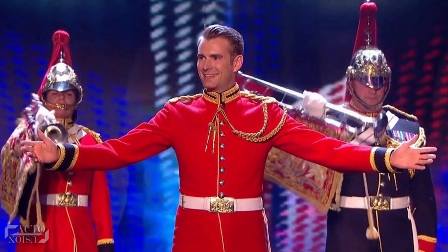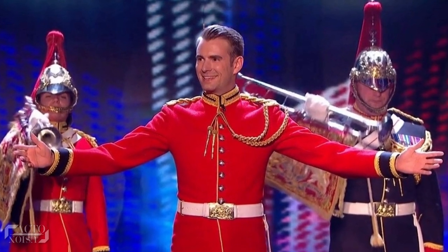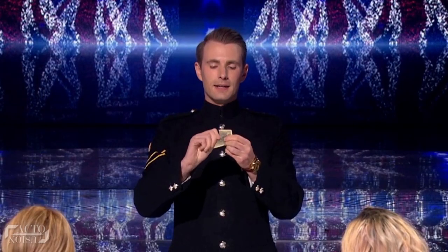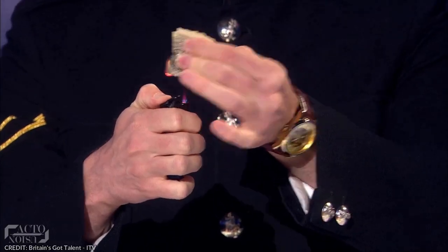Richard Jones, the winning contestant magician from Britain's Got Talent, in his final magic act performed a card trick in which he tore a signed card by Amanda, then burnt the pieces of the card to get the original card back.